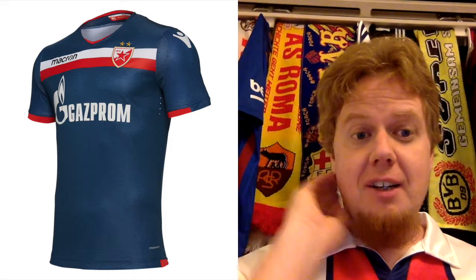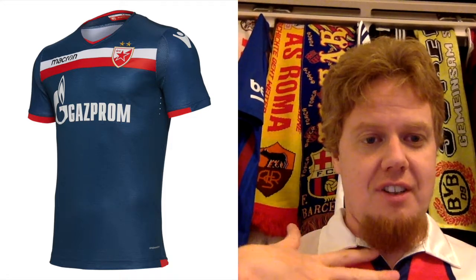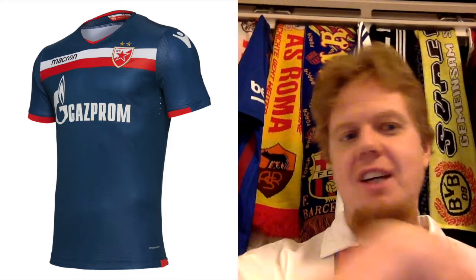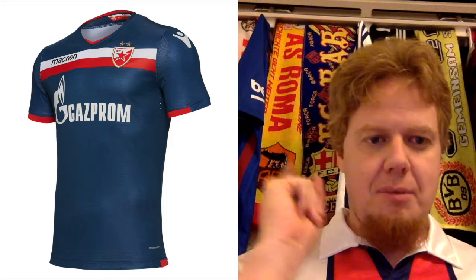I really like the away jersey — that's the one they used twice against Salzburg. It's smart because it uses a dark color that contrasts nicely, but you have the red and white incorporated, which makes it a really nice one. I'm going to give this nine stars — that's a nice Macron creation.